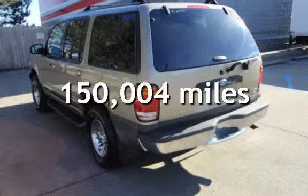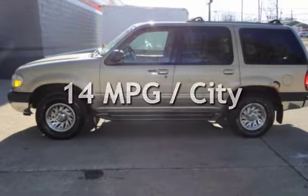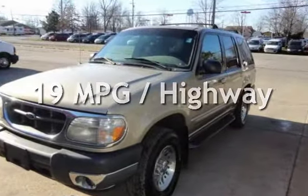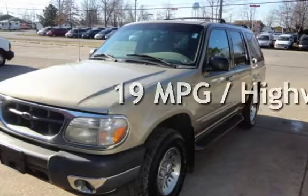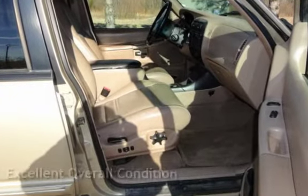This Ford has less than 151,000 miles on the odometer. Estimated fuel economy for this vehicle is 14 miles per gallon in the city and 19 miles per gallon on the highway. This vehicle is in excellent overall condition.